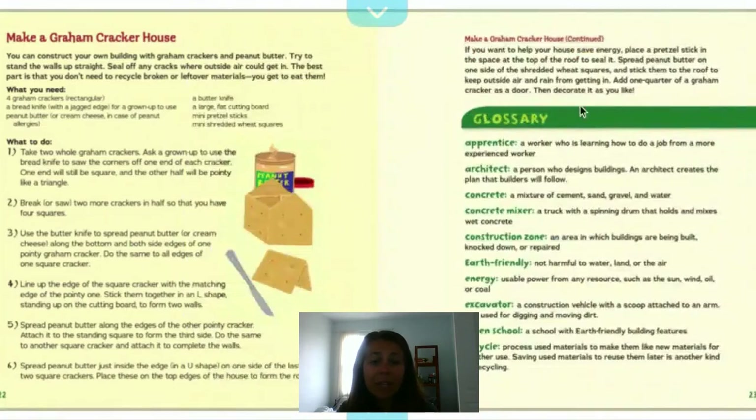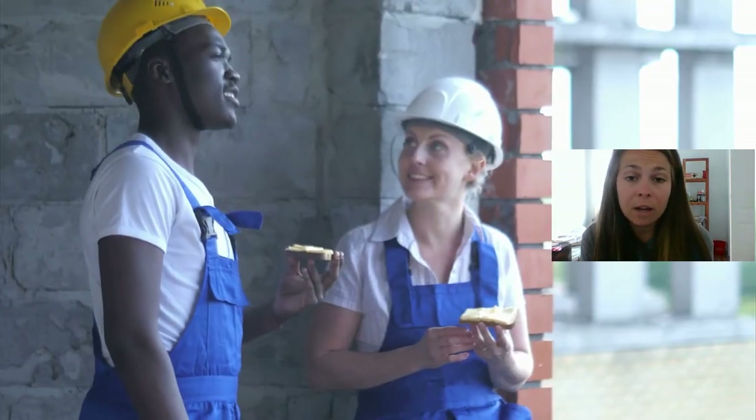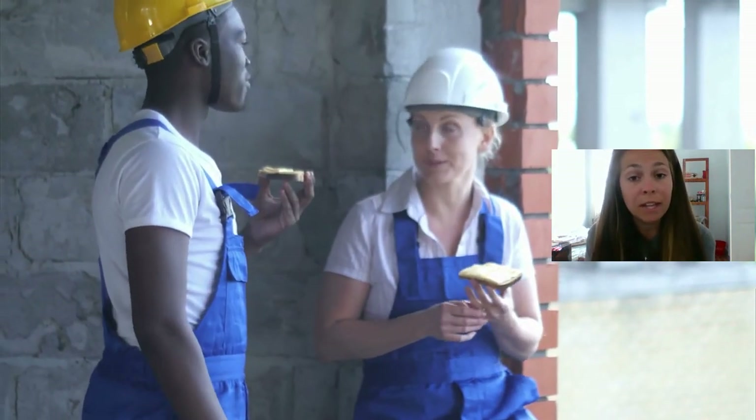Here we have a glossary as well as instructions for how to make a graham cracker house — you can pause this page to follow the directions and be your own construction worker. As we learned from today's book, construction workers serve an important part in our community. They work together on many different jobs to build buildings, roads, and other necessities that we need in our community, and we should be very thankful for them.